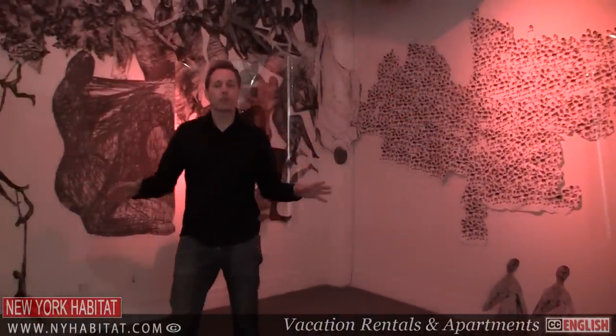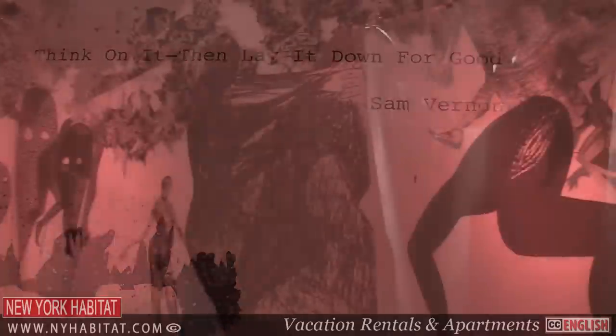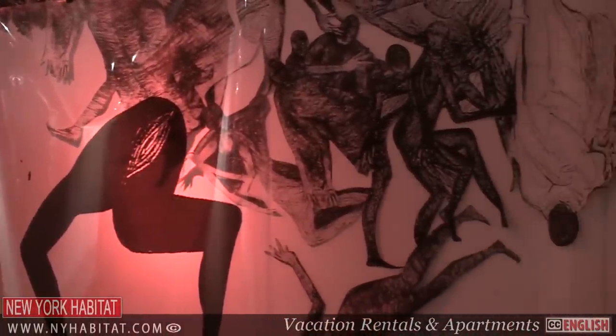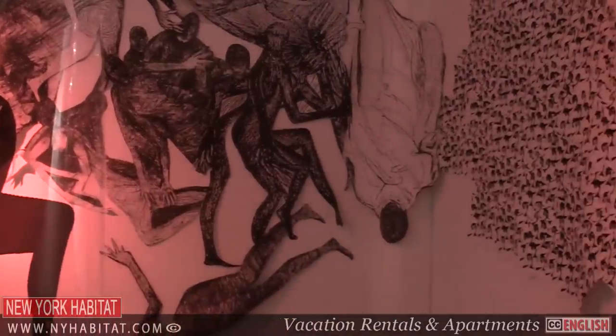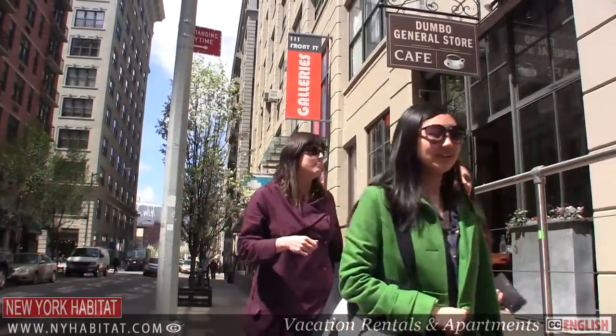You'll find loads of galleries here in the Dumbo area. Right now we're at 111 Front Street, where you'll find a dozen galleries all in one spot. We are actually in the AIR Gallery, so make sure you come check it out. A fun time to visit is on the first Thursday night of the month, when they're open late and art lovers crowd the streets.